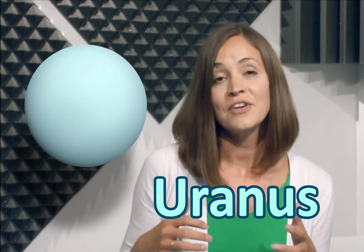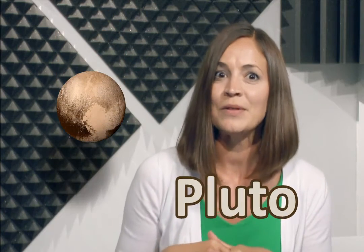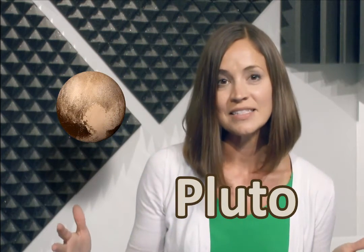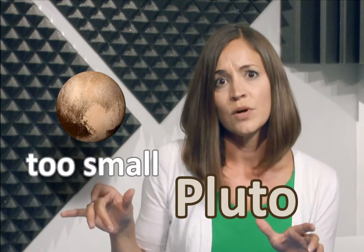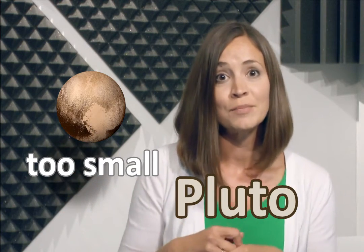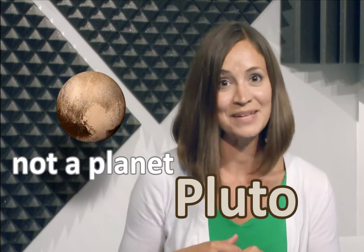Afterwards we have Uranus, and then the last planet is Neptune. Maybe you've heard of a planet called Pluto — it is no longer on our list of planets. That's because it's too small to have cleared its orbit of everything. So Pluto has been demoted, and we no longer have Pluto on our list of planets.